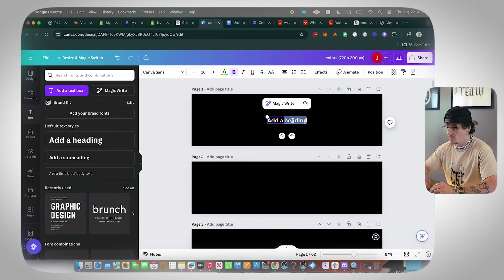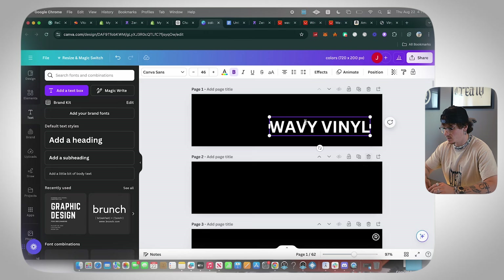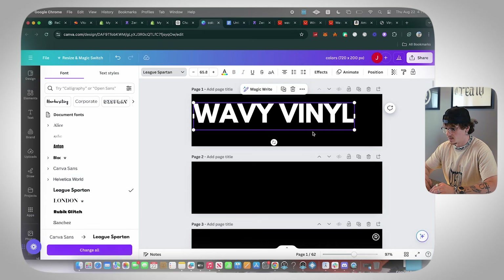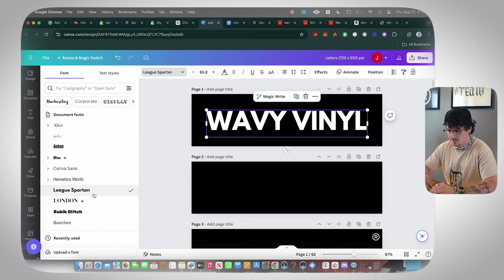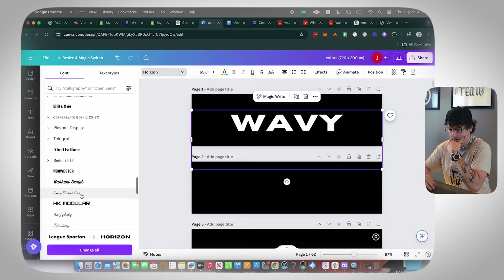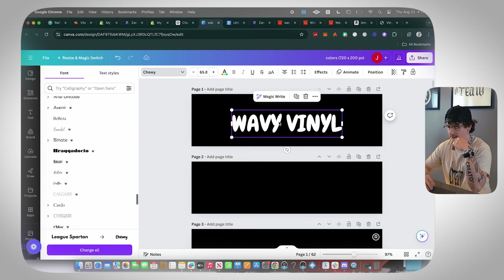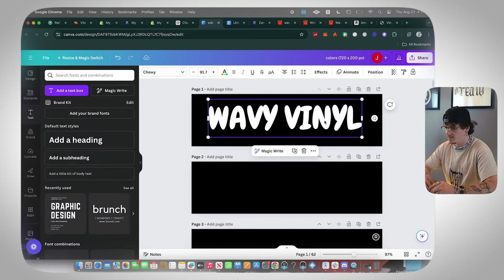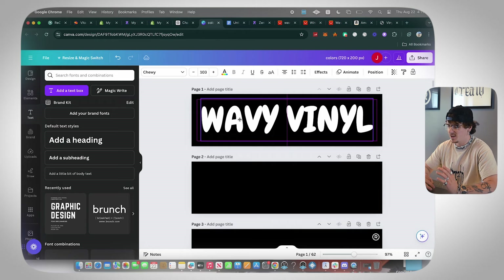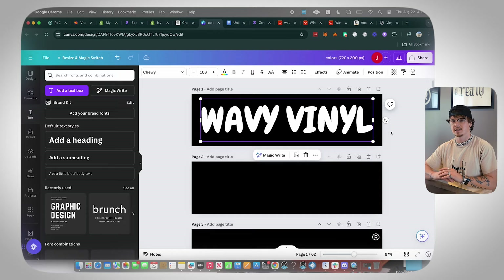In Canva, go to Text, click Add Heading, and type in your brand name — we're going with 'The Wavy Vinyl.' Expand it and change the font. I like something a little more fun and cartoony. I like Chewy — let's go with that one. Since our website background will be black and white, I'm going to make the header a black bar with a white logo.